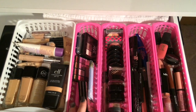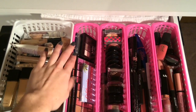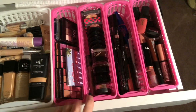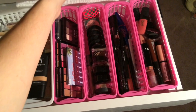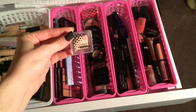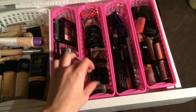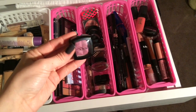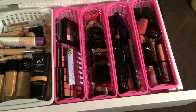In this next one I have more palettes — blush palettes, small eyeshadow trios and quads. Next I have all of my duo and single eyeshadows: Elizabeth Mott, Maybelline Color Tattoos, a few NYX, and Make a Beauty things like that. I'm not a huge fan of singles, which is why I have many more palettes.